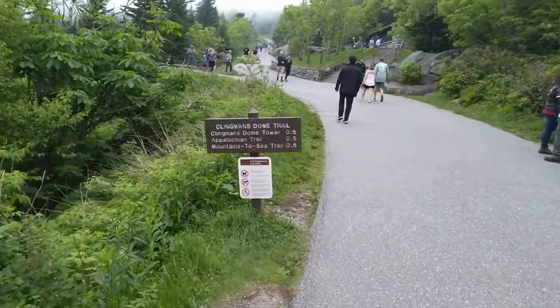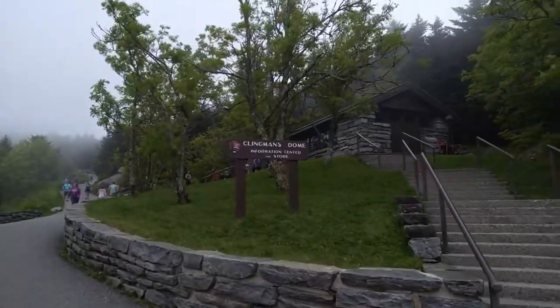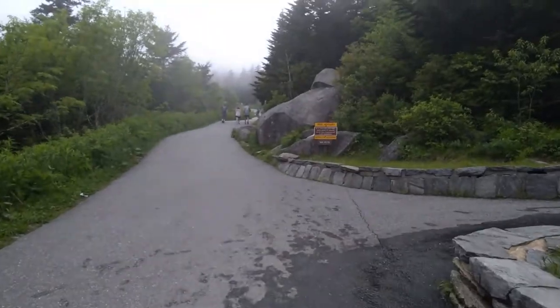Alright, so the Clingmans Dome trail. To the dome tower, 0.5 miles. We're gonna bypass the store for now — seems to be a line at every entrance. Alright, here's the trail to the top. Half a mile to the top.